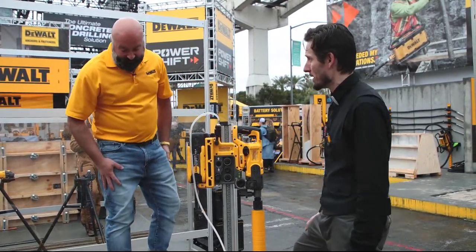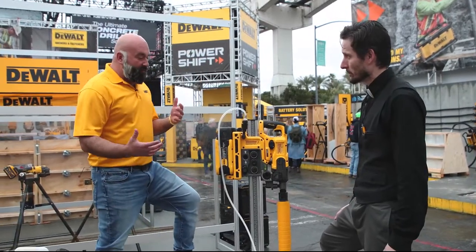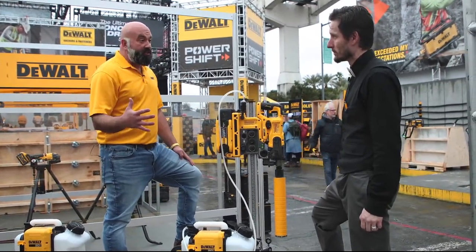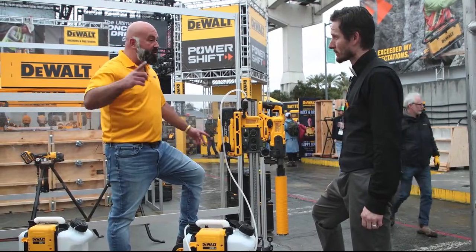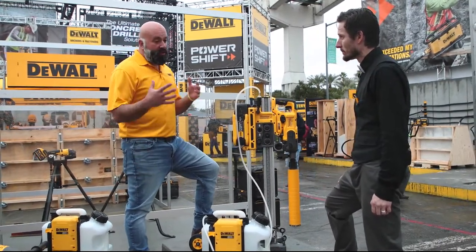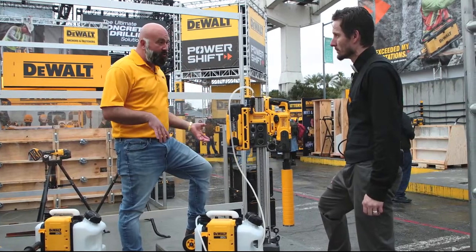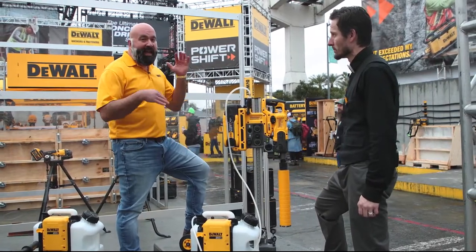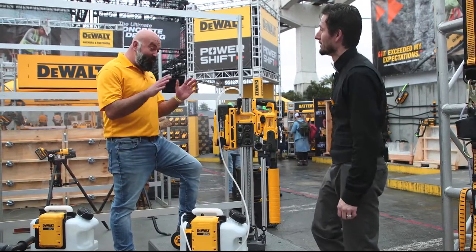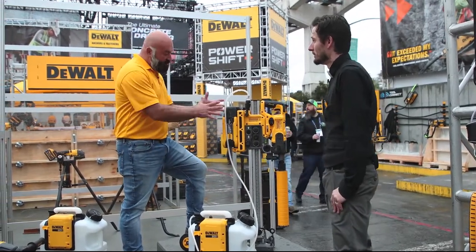What kind of run time are we talking with the PowerShift core drill? We have a lot of folks testing these, and what I'm hearing is it's basically continuous — they're drilling holes and just swapping packs as they move from place to place. Right now we're seeing about 10 four-inch holes in concrete about eight inches thick per charge. It's really impressive to see where we can go and what we can do with this.